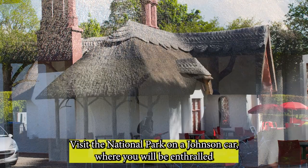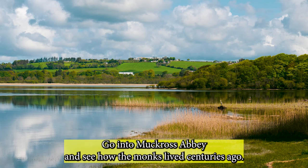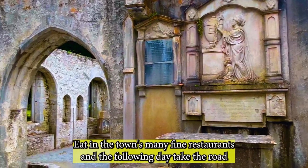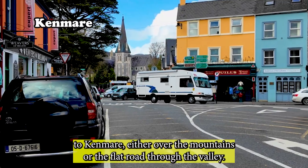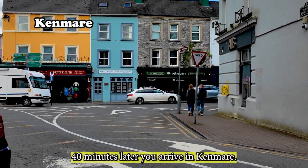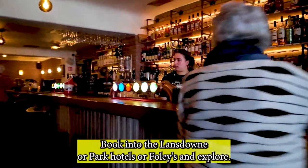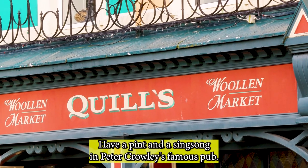A jaunting car is a horse and carriage, to most people. Go into Muckross Abbey and see how the monks lived centuries ago. Eat in the town — there are many fine restaurants. The following day, take the road to Kenmare, either over the mountains or the flat road through the valley. Forty minutes later you arrive in Kenmare. Book into the Lansdowne, Park Hotel, or Foley's, and explore. Eat at Mulcahy's fine restaurant in the evening and have a pint and a sing-song in Peter Crowley's famous pub.